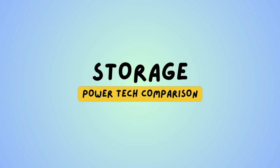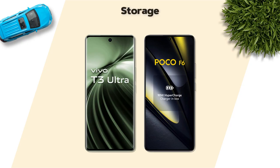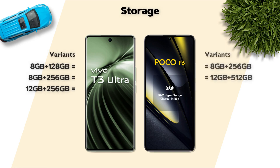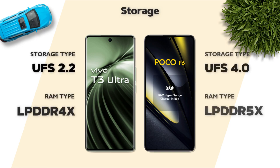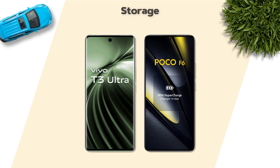Storage: both models have the same variants. Storage type: UFS 4.0 is better. No microSD card support.